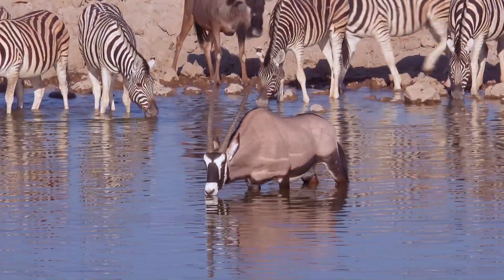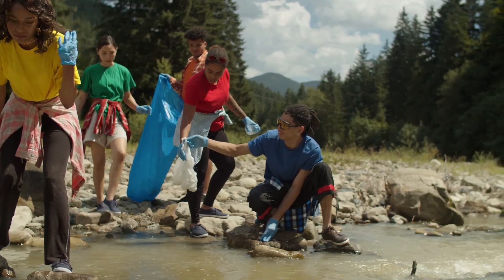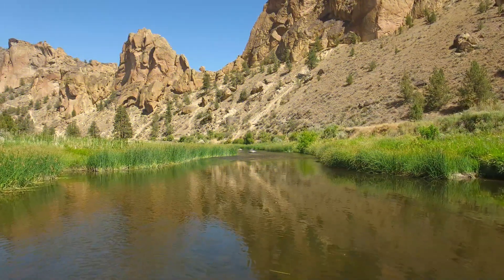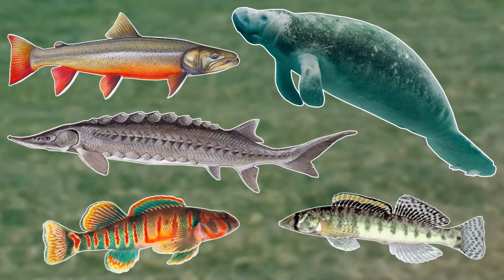All life on earth depends on water, so if the health of our freshwater ecosystems declines it really doesn't look good for the future of our planet. Because of this there are many conservation efforts to try and save our freshwater species, and hopefully the world's rivers and lakes will be healthier in the future. In today's video we'll be focusing on the freshwaters of the USA, going through five threatened and endangered freshwater species that can be found there.